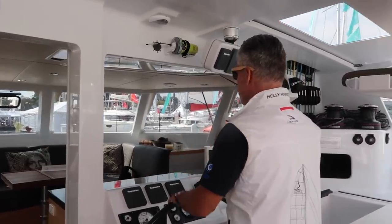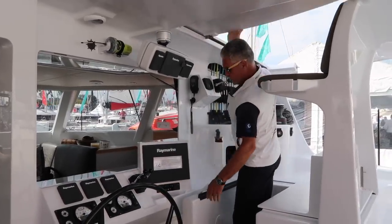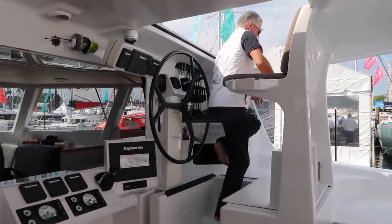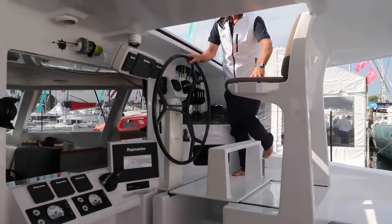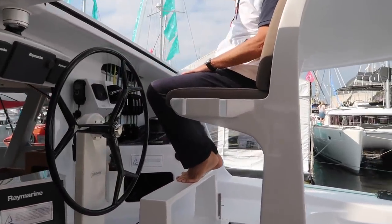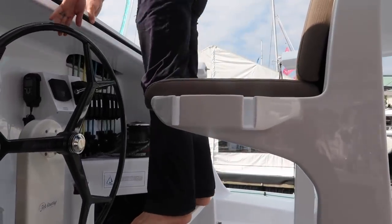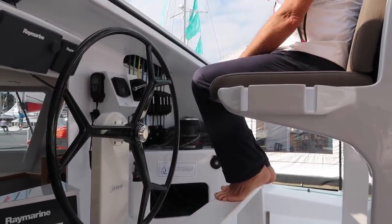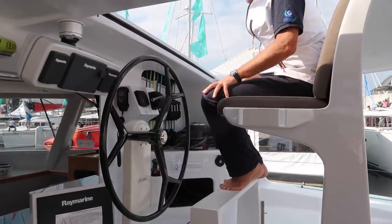With the VersaHelm, when the weather is bad you're down below; when the weather's nice and you want to reef and sail on top, you slide the helm, click it in place, walk up, slide it over, and click it down — and now you're up top. When sitting up here you can see over the coach top, but when anchoring you have to stand, and standing you can see both bows and communicate with the person using the anchor.